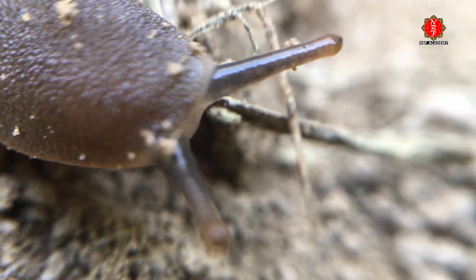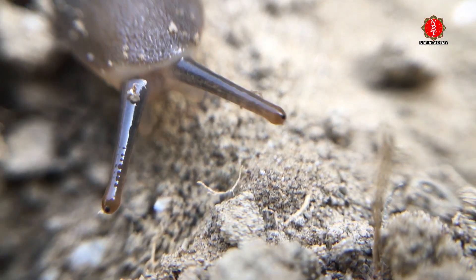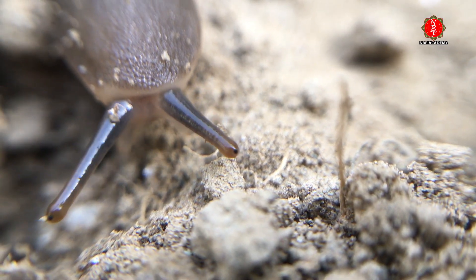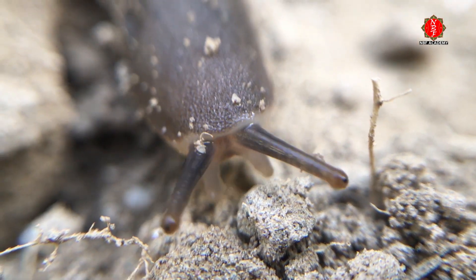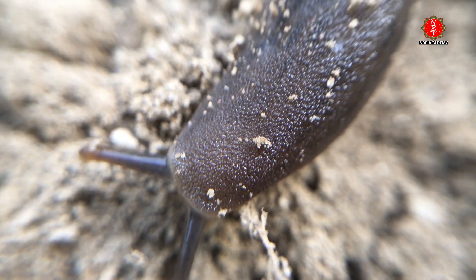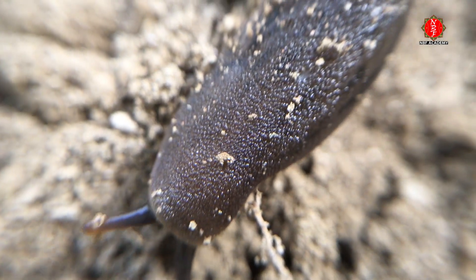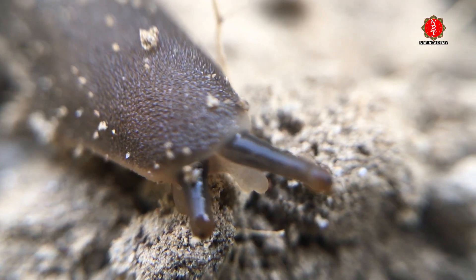First, check out the tentacles. Slugs have four and they are retractable. Two are for seeing and smelling and they can be operated independently — a slug can gaze at you or smell you and a friend simultaneously. The other two are for touching and tasting.